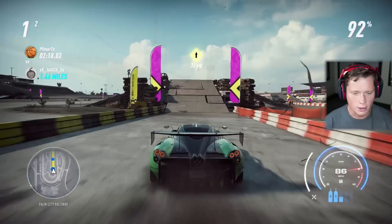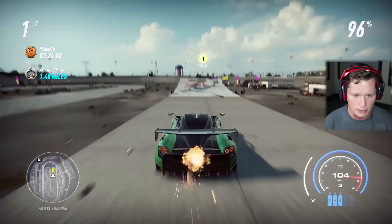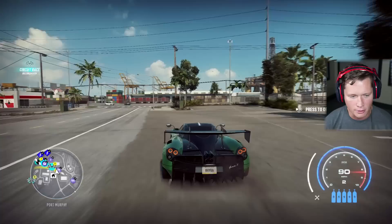I think we learned something about this car — would not recommend off-roading. This thing is not handling the jumps and the randomness very well. But bada bing, bada boom — what do you know? We got a nice little win there. I'm feeling pretty confident. Let's move into a race.